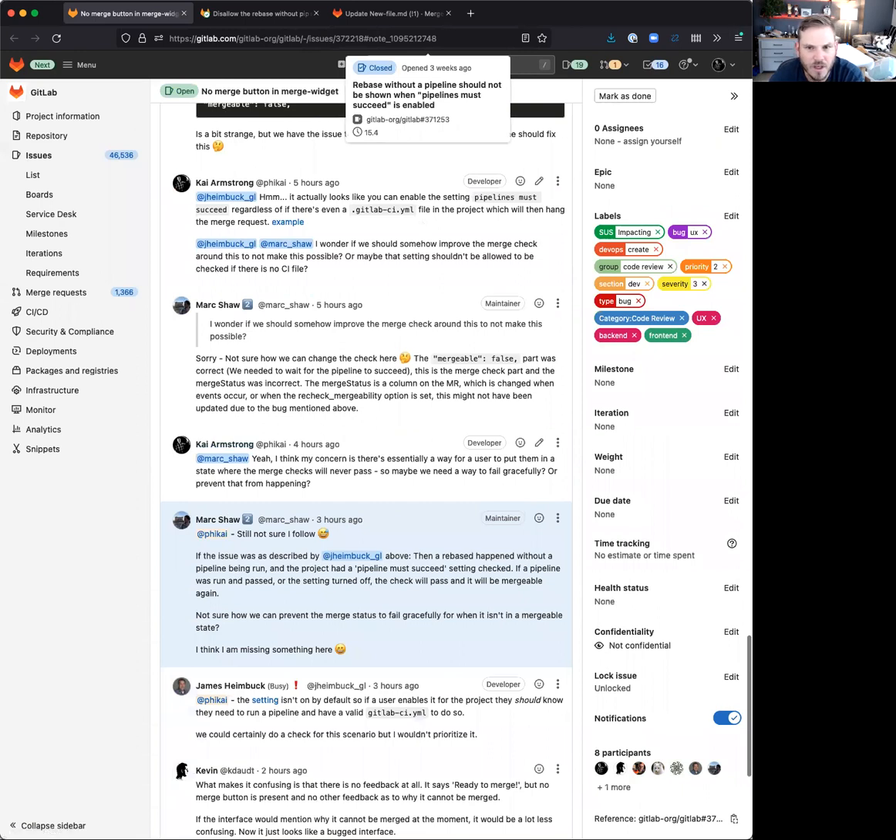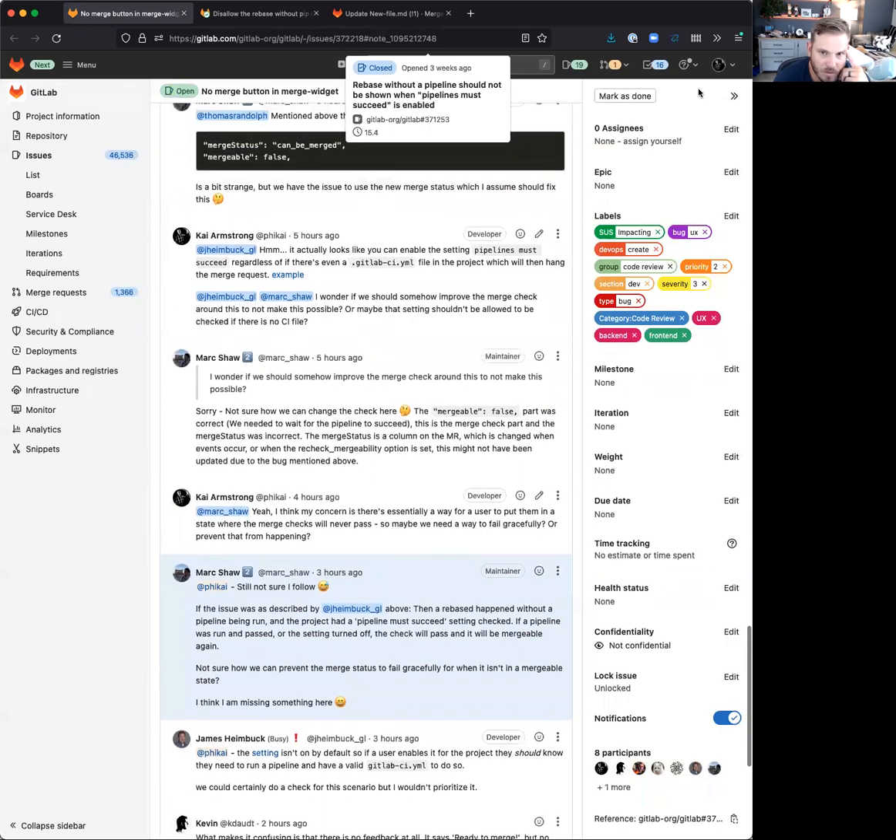That's the problem. Hopefully that helps, Mark. You can think about whether there's a way to add another check, or somehow understand that check better, to improve the error that we'd show in the merge request. We'll see — thanks.